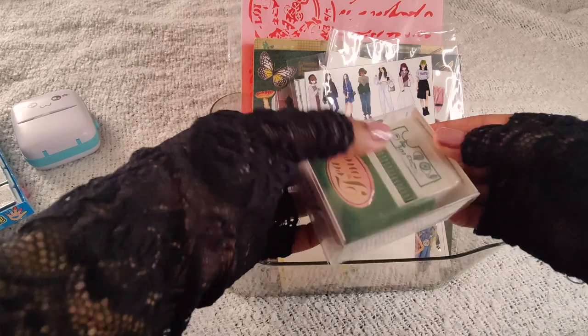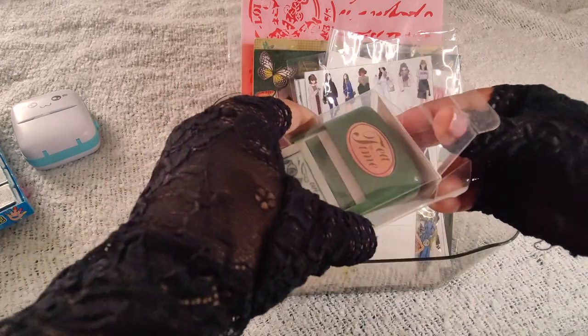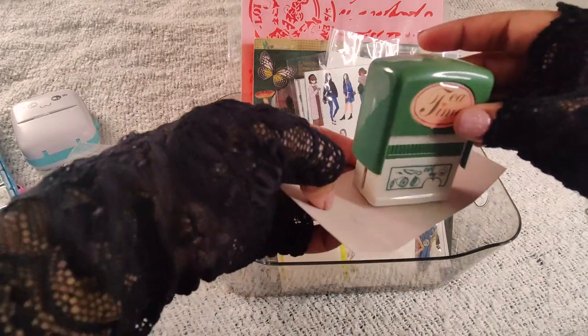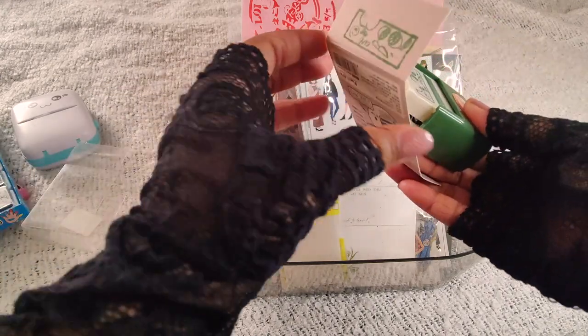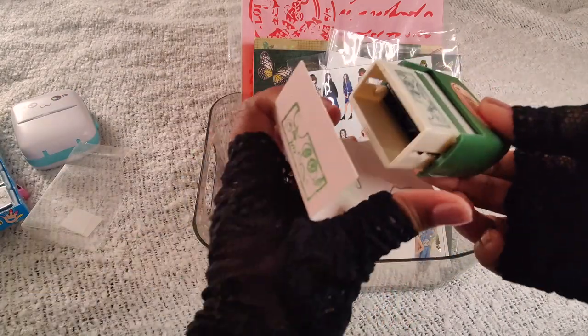This is from Encarto — I got this stamp. I tried it earlier. See, it's very cute. This is what it looks like when you use it.